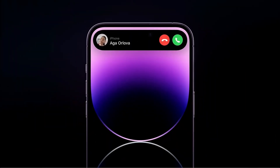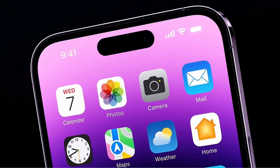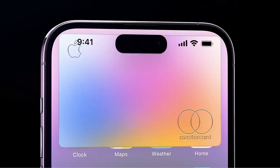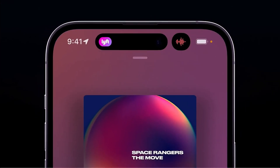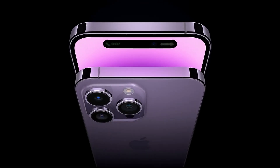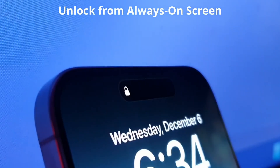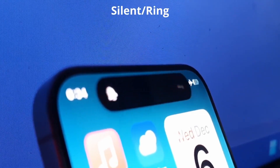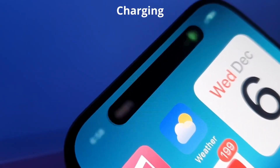When the Dynamic Island first appeared on the iPhone 14 Pro series in 2022, it replaced the notch with a clever pill-shaped cutout that could morph, expand, and display useful information like music controls, timers, and notifications. It was Apple's way of making the most of necessary display intrusions. By the time the iPhone 15 launched, every model got the Dynamic Island. But for all the cool animations, fans have started to feel the Dynamic Island's actual shape hasn't evolved enough. The physical cutout is still sizeable and it hasn't given iPhones a true all-screen look like some Android rivals are chasing.